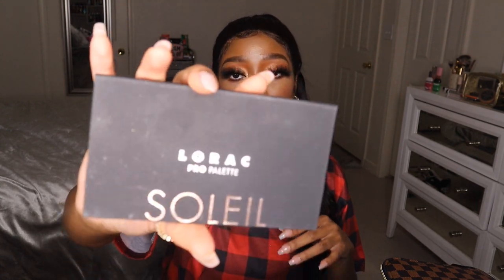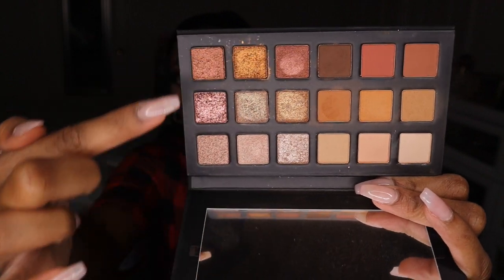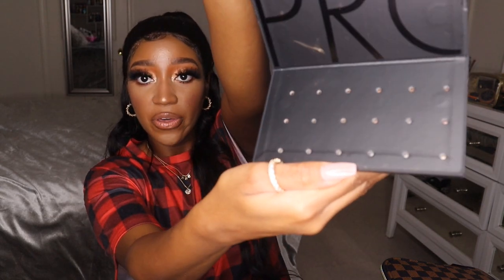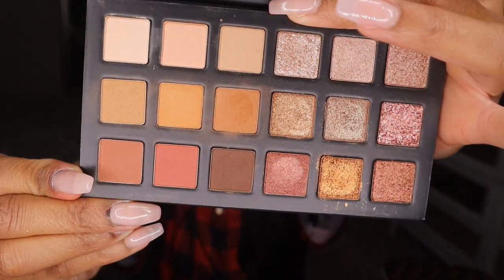I also have the Lorac PRO Soleil Pro Palette — this is actually new; I bought it when it first came out on the Ulta website. It's a really pretty neutral everyday go-to eyeshadow palette — all shimmers on one side, all mattes on the other. You can pop it open on the back, rearrange the shades, or refill the ones you've hit pan on. They sell refills and also came out with different variations like a smoky palette. I really like the formula and have been using it.